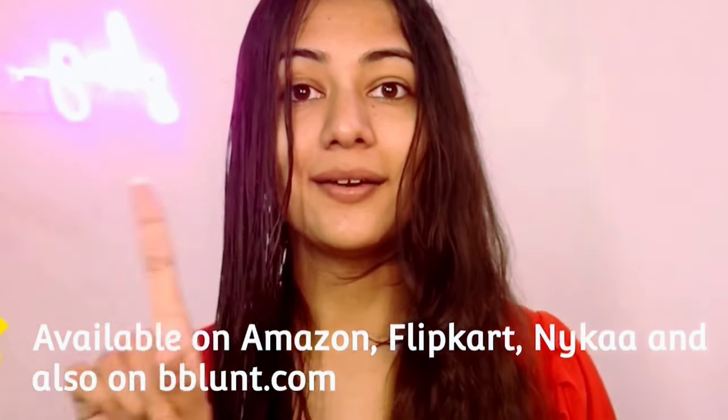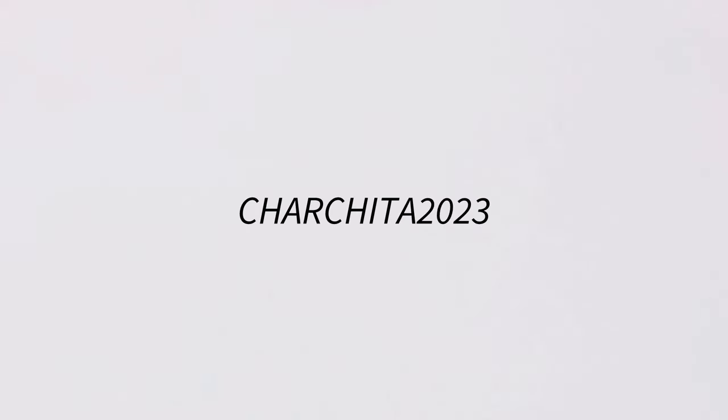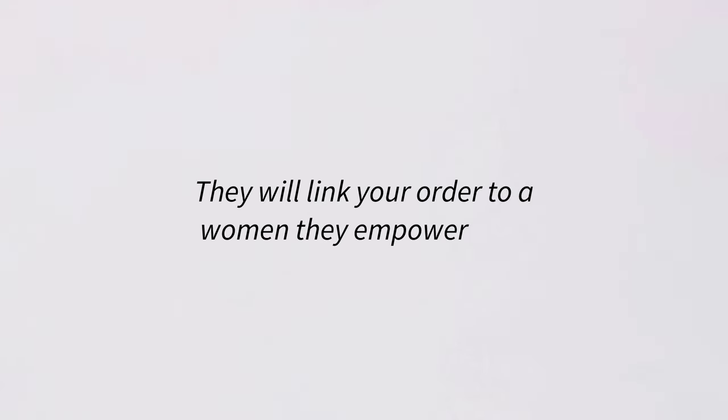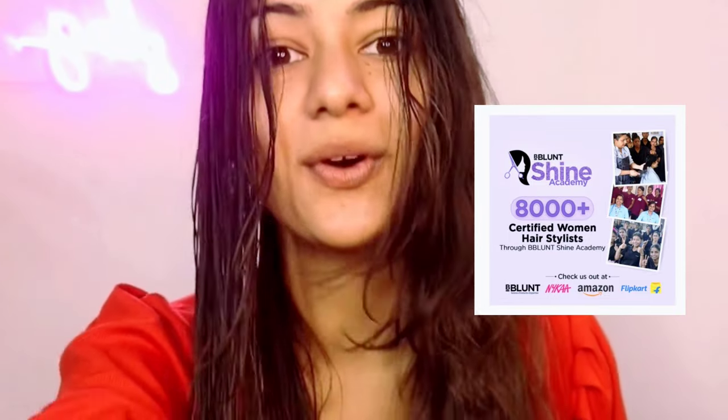The products are available on Amazon, Nykaa, Flipkart, and also their website beblunt.com. Use my coupon code CHARACHITA2023 for an extra 20% off every time you make a purchase from Be Blunt. Also, Be Blunt will link your order to a woman they empower — they're on a mission to empower 10,000 women through their Be Blunt Shine Academy Foundation. It's truly a great initiative. Links are in the description box!